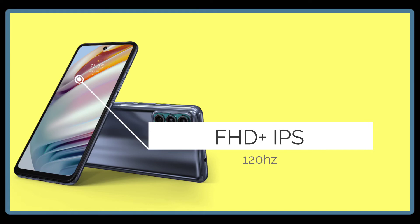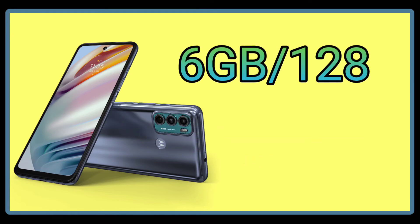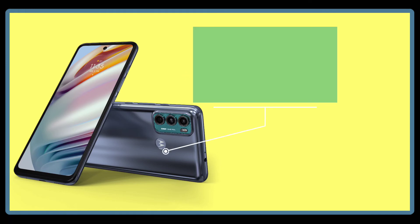The display supports HDR. The RAM and storage are 6GB RAM and 128GB internal storage. The battery is very large at 6000mAh, and fast charging support is 20W.